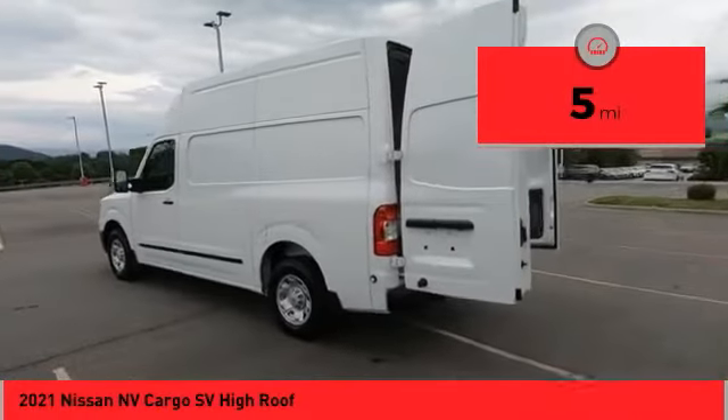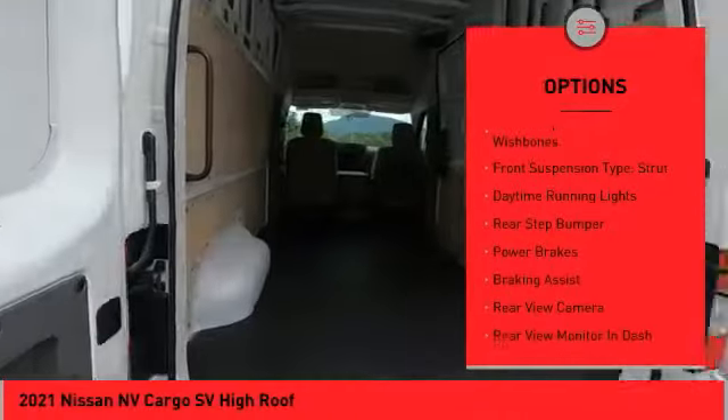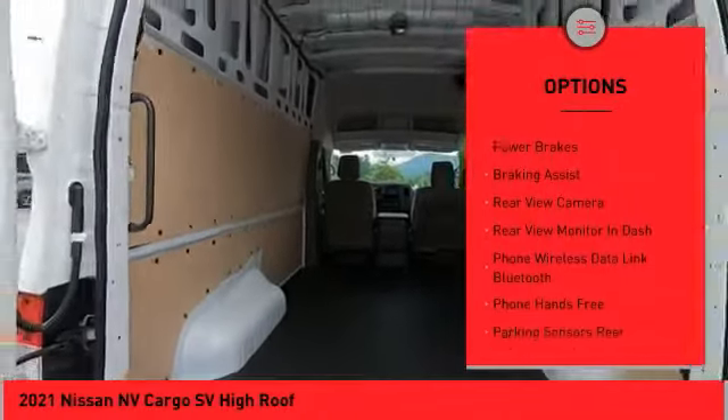Here are some of this vehicle's great options: power windows with safety reverse, traction control, stability control, front suspension type — double wishbones.